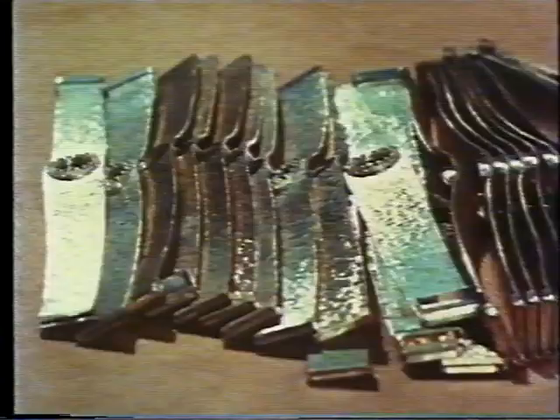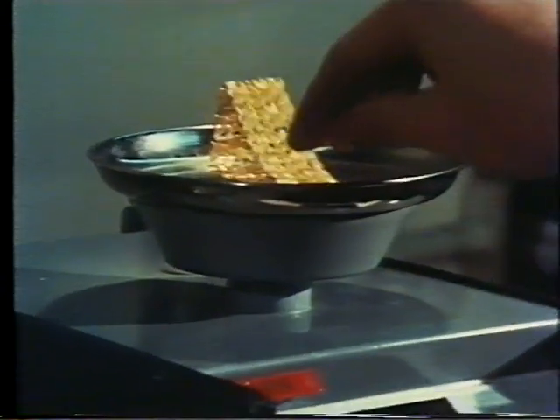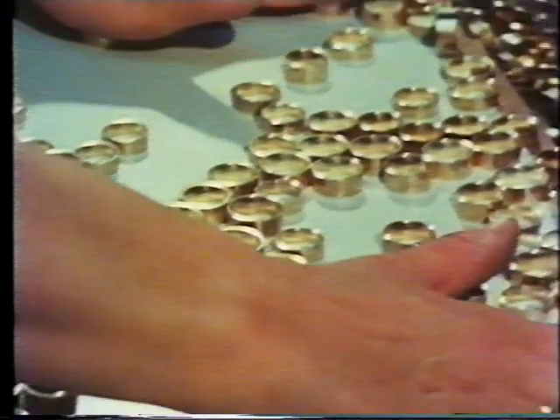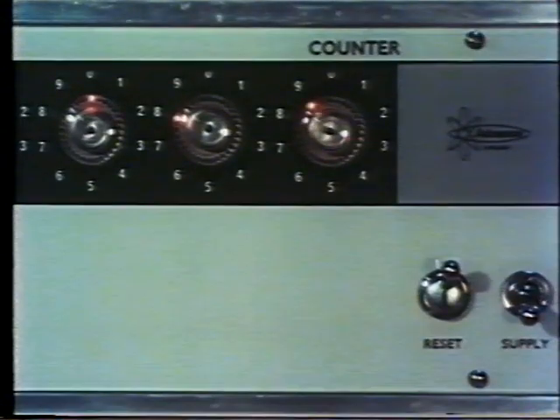Here at the London Assay Office, over 14 million articles are handled each year — not surprising when the law demands that every maker submits their work before sale. It is a laboratory process, but on an industrial scale: testing over 14 million articles each year to an accuracy of one part in 10,000.